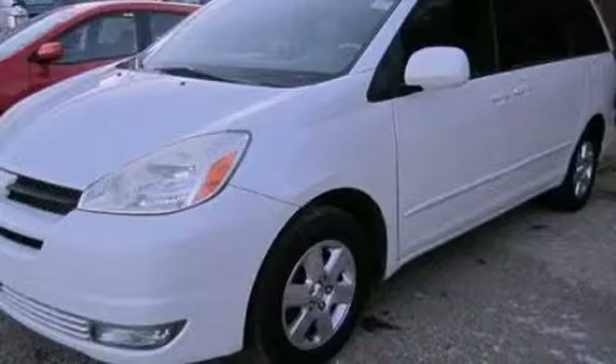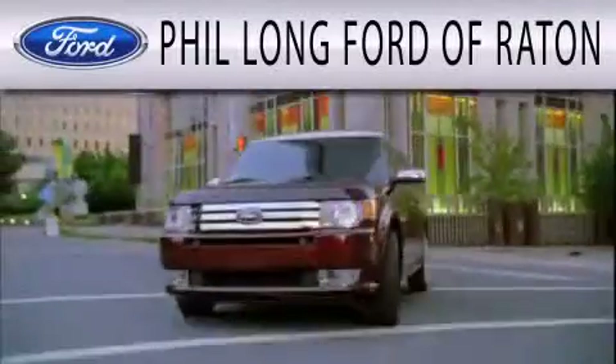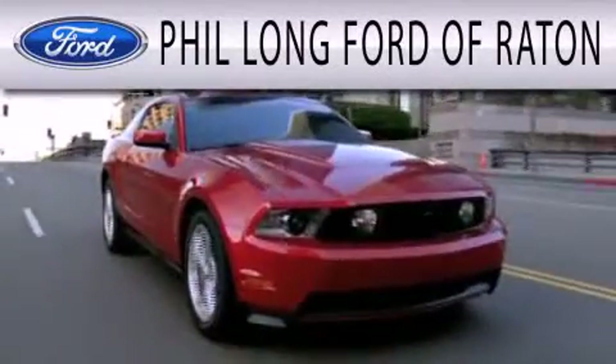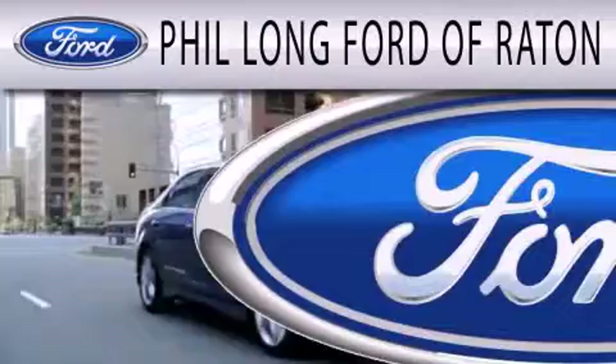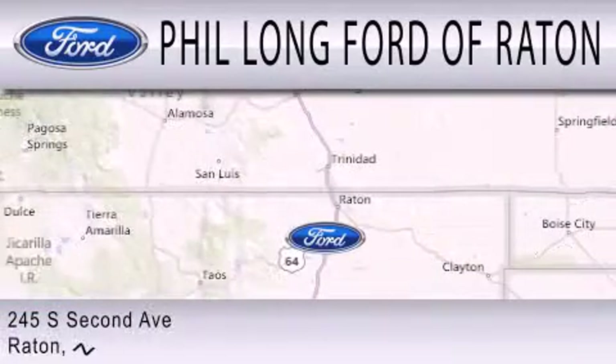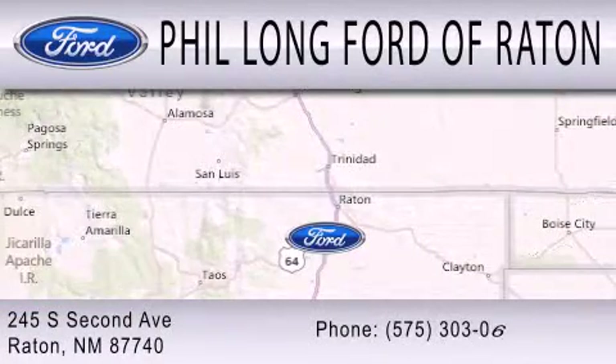Call or visit us right now and arrange your test drive today. Phil Long Ford of Rattan is dedicated to doing everything possible to ensure that the experience you have selecting your next vehicle is as pleasant as possible. We are located at 245 South 2nd Avenue in Rattan.